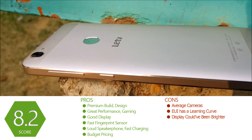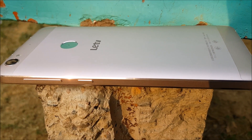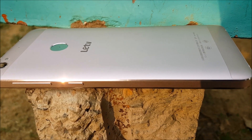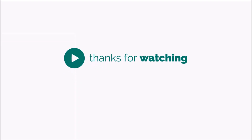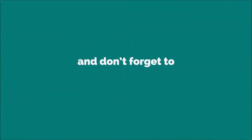Well folks, with that we come to the end of this video. Thanks for watching. If you have any questions about this or any other device, do mention those in the comment section. Don't forget to hit that subscribe button for more such videos. And as always, have a great day.